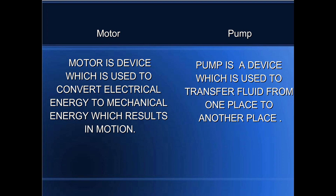A motor is a device which is used to convert electrical energy to mechanical energy, which results in motion. A pump is a device which is used to transfer fluid from one place to another place.